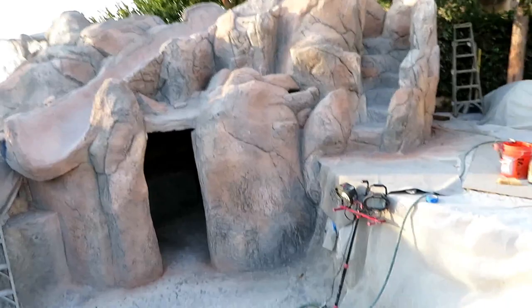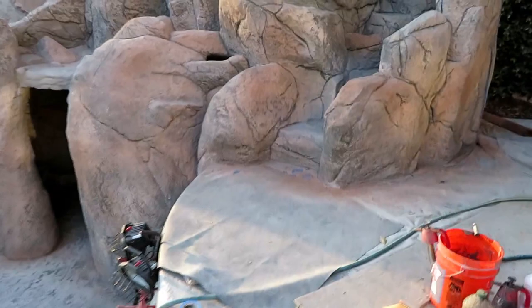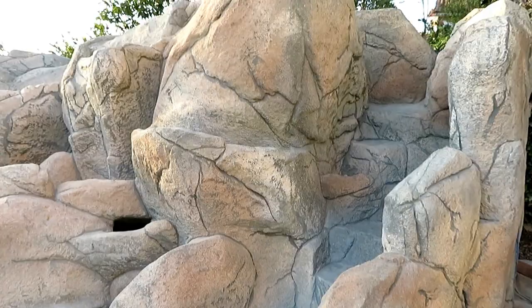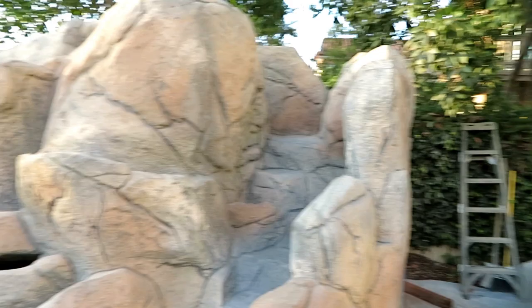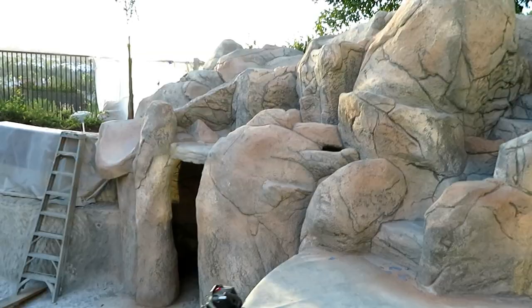I've got two colors on it already — a light color and then a little bit of darker color. That's generally how I tend to do these things. I'm going to be working on a new color, sort of a brown, to create highlights and make separate stones look separate — what a concept. So that's the strategy I've got going forward with the paint job here on this thing.